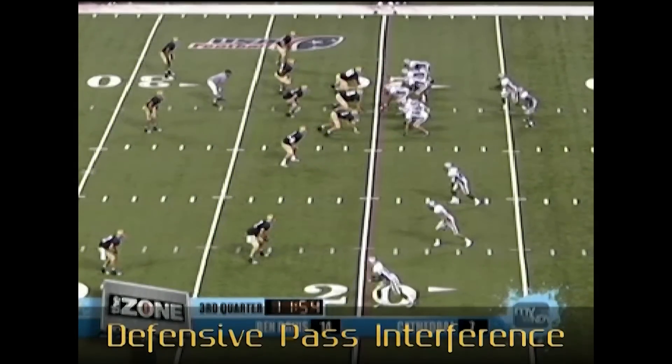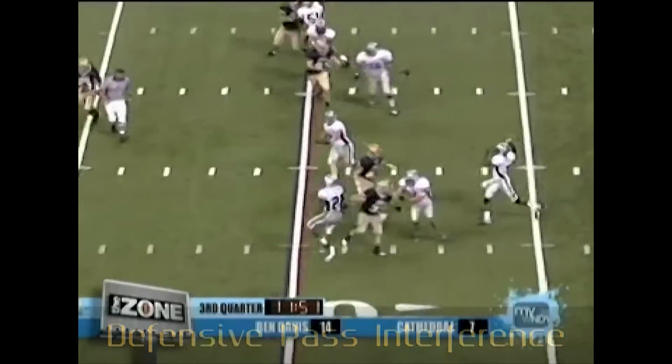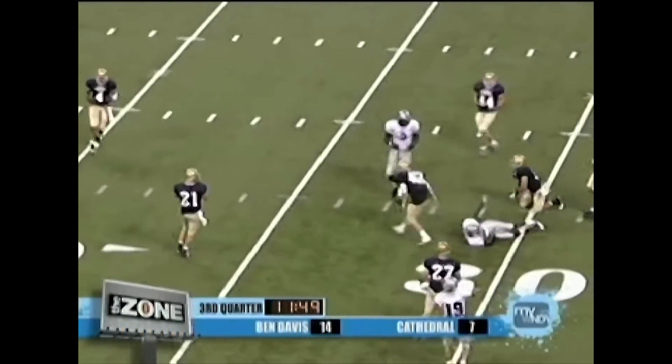Back judge, good call for DPI. Defensive player plays through the back of the defender with significant early contact.